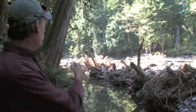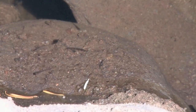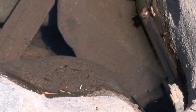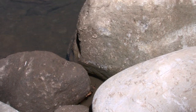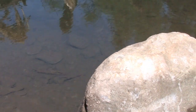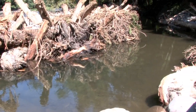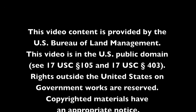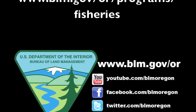Coho in particular like this low water habitat with the complex wood, and juvenile steelhead also drop into these side channels.